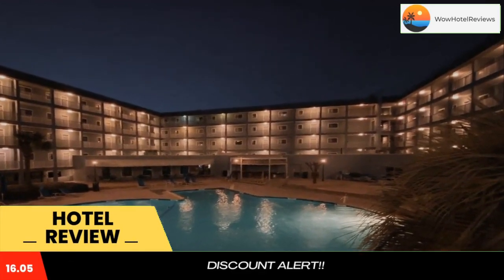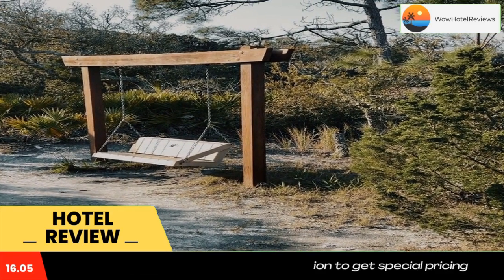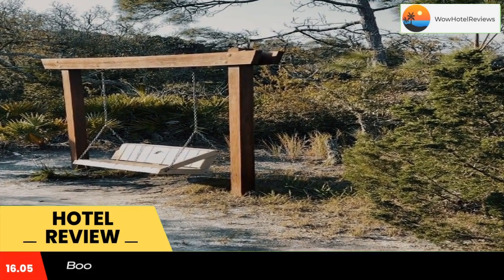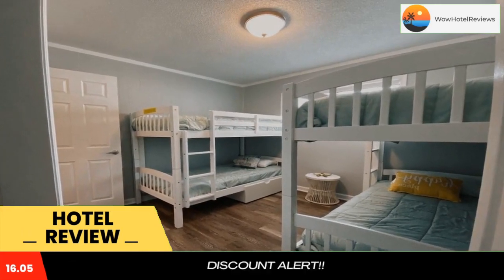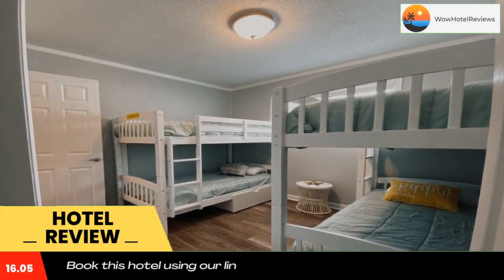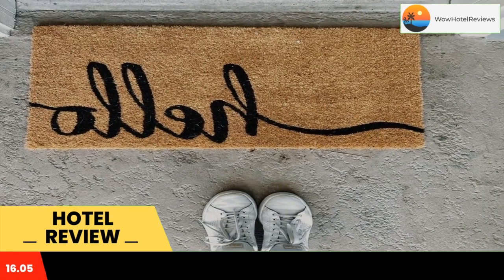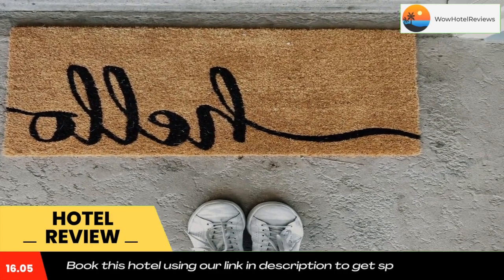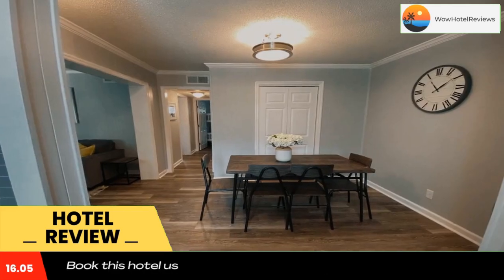A recently renovated resort village in Hilton Head Island, Steps Away from the Beach offers sun terrace, private parking, and sports facilities. Among the facilities of this property are a restaurant, a 24-hour front desk, and an elevator, along with free Wi-Fi throughout the property. The resort village features an outdoor swimming pool, sauna, and full-day security. Accommodation for disabled guests is also available at the property.